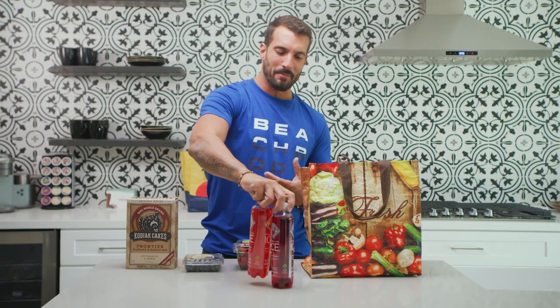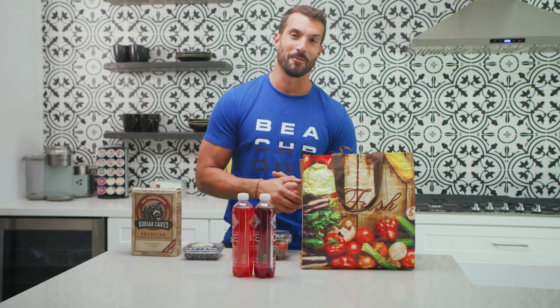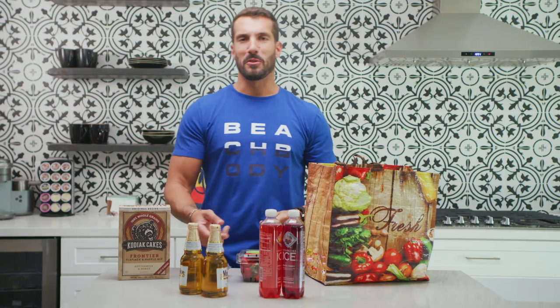We all know we should be drinking lots of water every single day, but sometimes you just need a little bit of flavor. The Sparkling Ice — I love these. I've been drinking these forever. Two of my personal favorites are the black cherry and the fruit punch. And then in the evenings, sometimes you just need to unwind, and what better way than with a beer? That's it for bag number three.